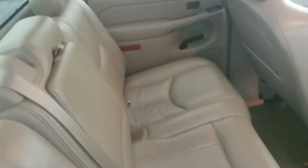Take a look at the back as well — again in good shape, no tears in the leather.